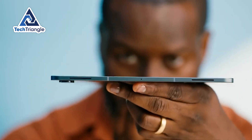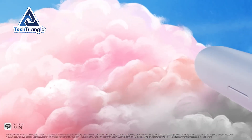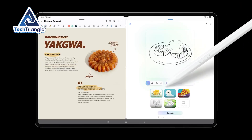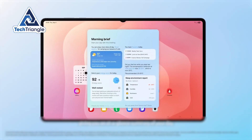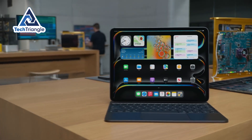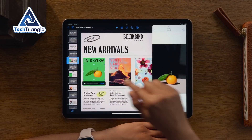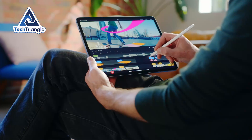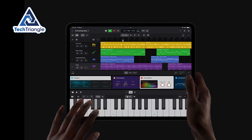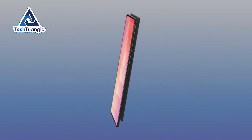So, which should you buy? Get the Galaxy Tab S11 Ultra if you want the biggest working surface, an included S Pen, and a flexible desktop-like environment. It's the best choice for artists who want space to sketch, students who annotate PDFs on a big display, or anyone who values screen real estate for multitasking. Get the iPad Pro M4 if raw, sustained performance and the pro app ecosystem matter to you – if you edit video, produce music, or need the absolute snappiest performance with polished pro apps, the iPad will save you time and headaches. If you're torn, consider how much you'll rely on specific apps: if Final Cut, Logic, or Procreate are essential, go iPad. If you prefer a desktop-like multitasking setup and want a stylus included, the Tab S11 Ultra is a smarter buy.